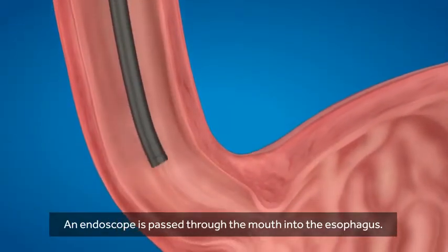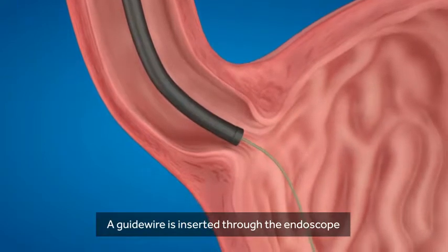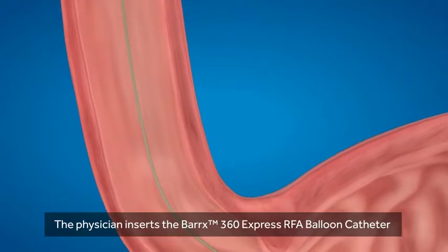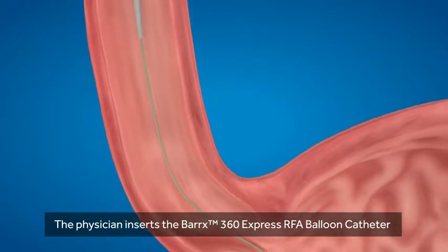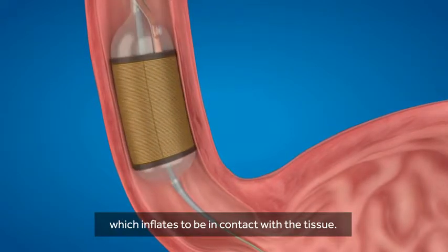An endoscope is passed through the mouth into the esophagus. A guide wire is inserted through the endoscope and then the endoscope is removed. The physician then inserts the Barrett's 360 Express RFA balloon catheter, which inflates to be in contact with the tissue.